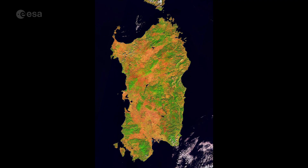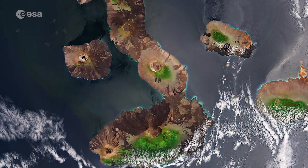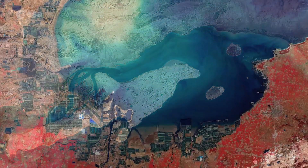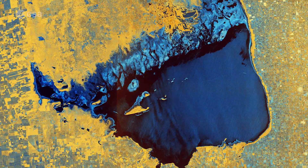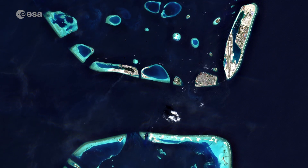Earth from Space is taking a short break during the month of August, but join us again in September for a weekly tour of our planet, every Friday at 10am. Are there any locations you would like us to feature? Make sure you let us know in the comments below. From everyone on the Earth from Space team, we wish you all a lovely summer.